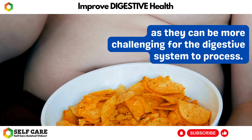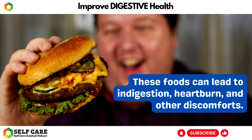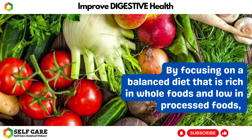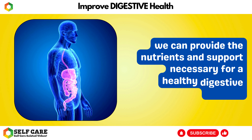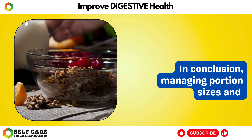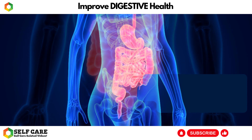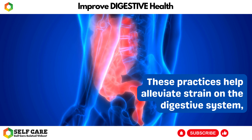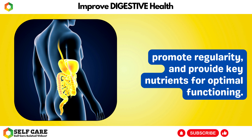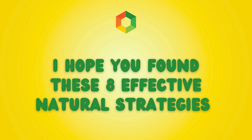On the other hand, it is important to limit the intake of processed and high-fat foods, as they can be more challenging for the digestive system to process. These foods can lead to indigestion, heartburn, and other discomforts. By focusing on a balanced diet that is rich in whole foods and low in processed foods, we can provide the nutrients and support necessary for a healthy digestive system. In conclusion, managing portion sizes and maintaining a balanced diet are essential for improving digestive health, helping alleviate strain, promote regularity, and provide key nutrients for optimal functioning.